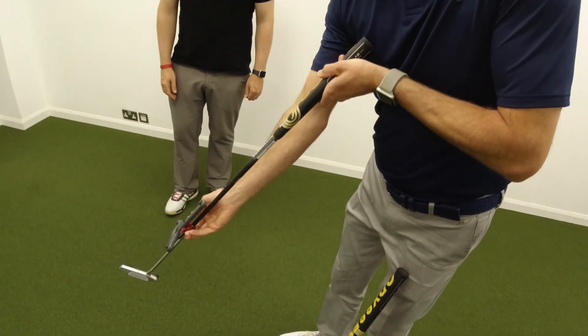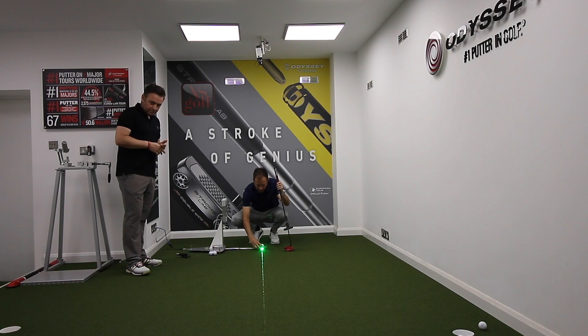It's really about education — learning a little bit more about the differences in putters, whether it's the weighting, the alignment features, or having it individual to yourself. It's not a case of just buying a putter because your friend's got one and putts very well with it.